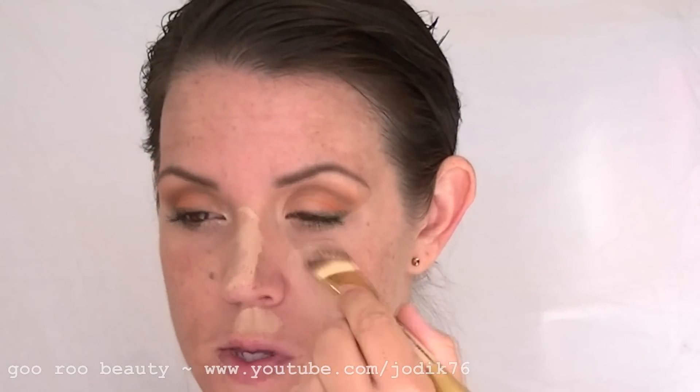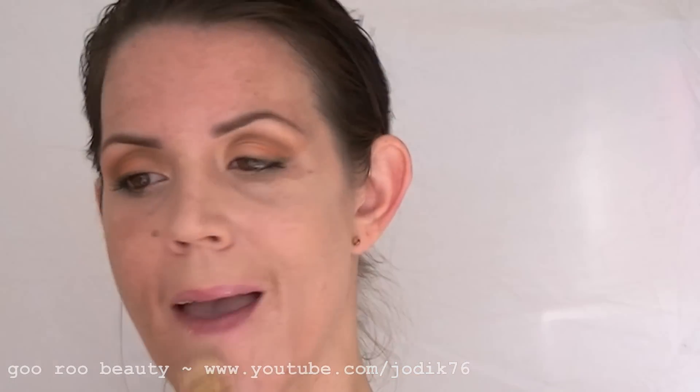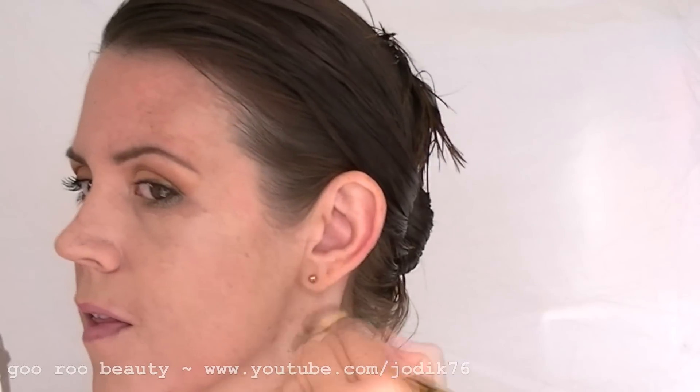Today I'm using a regular traditional foundation paddle-type brush to apply this to my face. I'm just going to start using downward strokes here. You can see that this colour is a pretty good colour match for me.